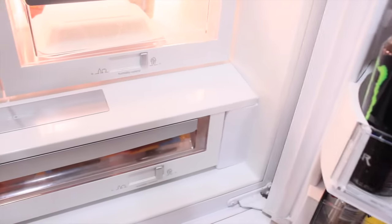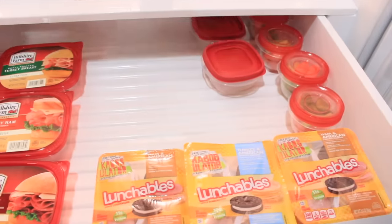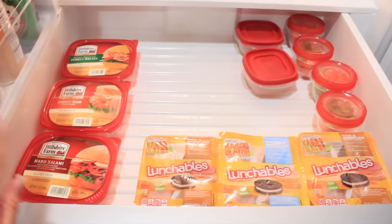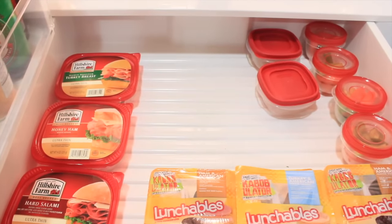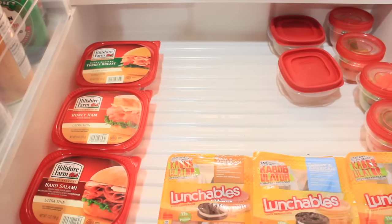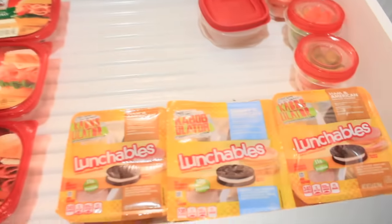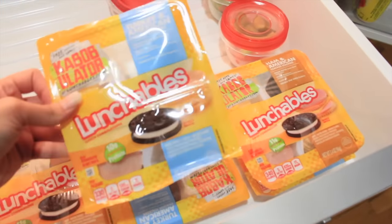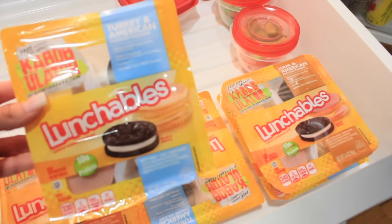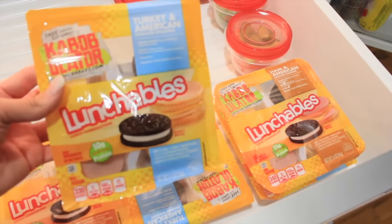Right here in the refrigerator — you open this big drawer down here — I have hard salami, honey ham, and turkey so that they can make themselves a little sandwich if they feel like it. Or they can just grab a Lunchable. I normally use these as a snack, not as a food, because I don't think that they provide a lot of nutrition.